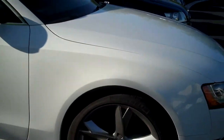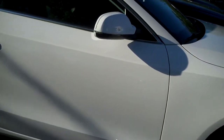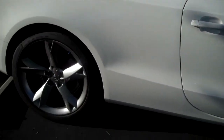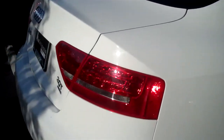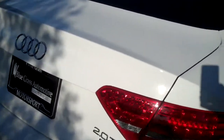Xenon Plus headlights, LED daytime running lights, Bluetooth, 3-zone climate control, heated front seats, HomeLink garage door opener, Audi music interface, rain and light sensor, all-weather floor mats, 19-inch sport package, front sports seats.